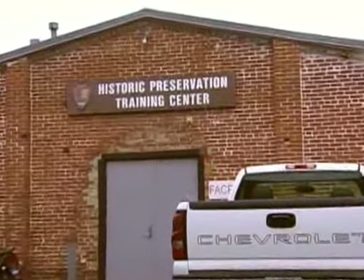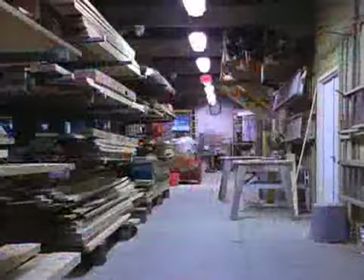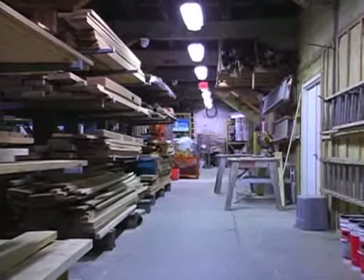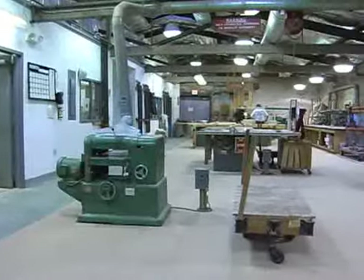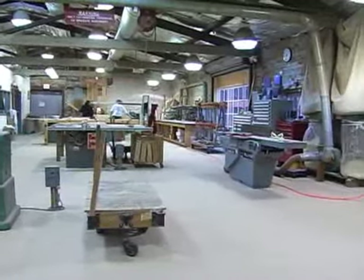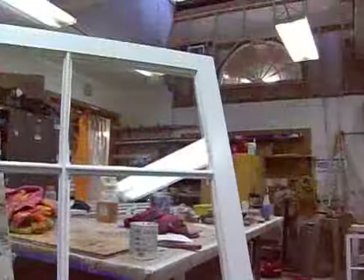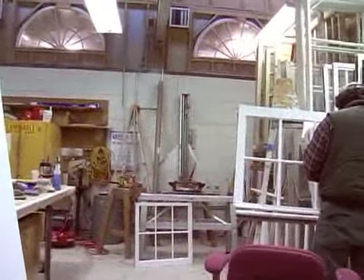Right now we're at our workshop facility located here at Number 5 Commerce Street, which is one of Frederick's historic buildings. It used to be a cannery, and we have adopted that to be our shop facility where we do most of our shop fabrication for our project work, which happens throughout the National Park Service. And we are the Historic Preservation Training Center.